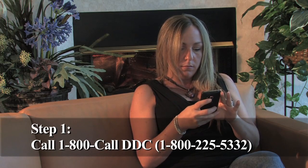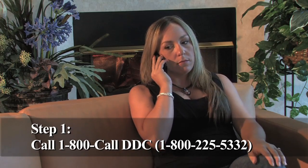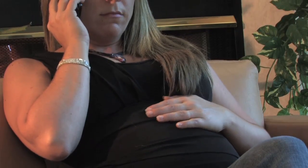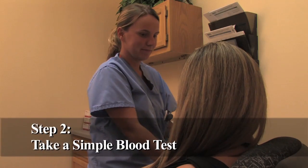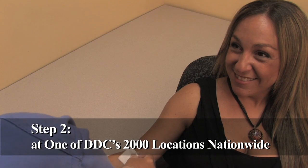DDC's non-invasive prenatal paternity test is a simple three-step process. Step number one, call DDC. Your case consultant will carefully explain the process and begin by coordinating your blood collection. We have over 2,000 facilities to ensure a convenient appointment for you. Step number two, get the blood draw — a simple blood collection involving a small amount of blood from both the mom and the alleged father.